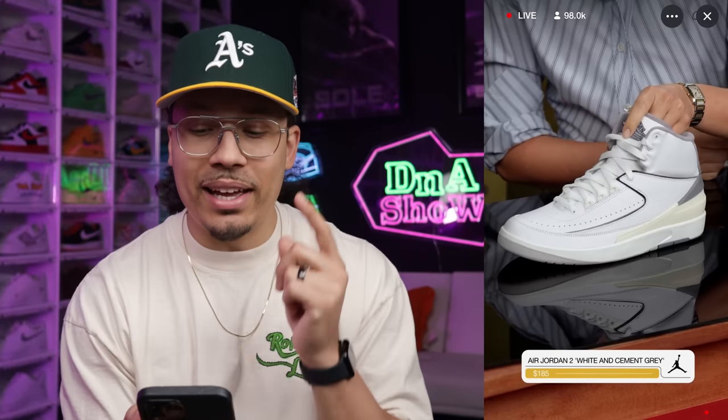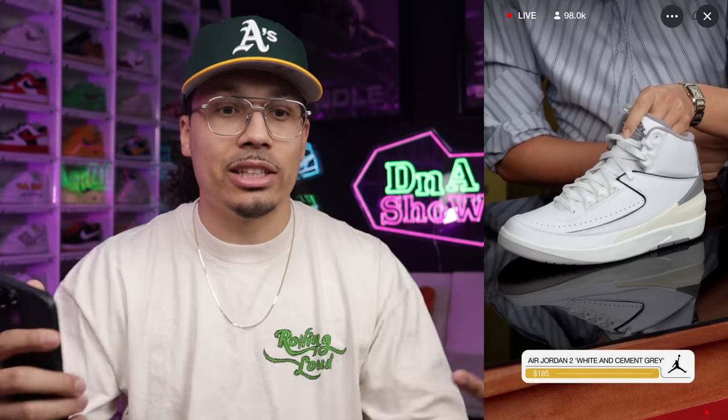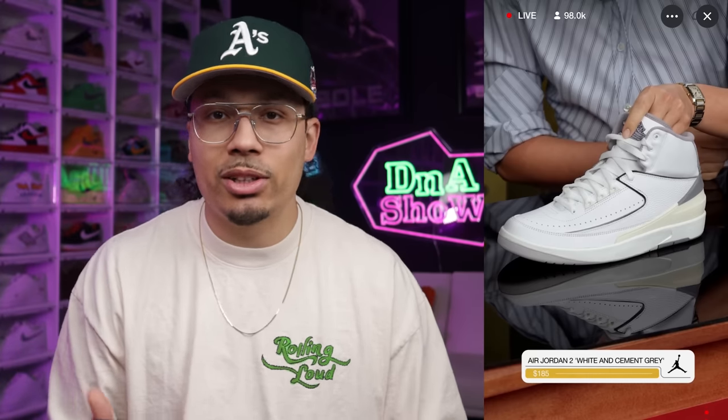Next is the Air Jordan 2 White Cement Gray — clean shoe, can't go wrong with it. But I don't think these will sell out. Jordan 2s aren't super hot right now and white shoes can look big and bulky, which puts some people off. People tend to prefer darker colorways. Buy what you like at the end of the day. Retail on these is $185.